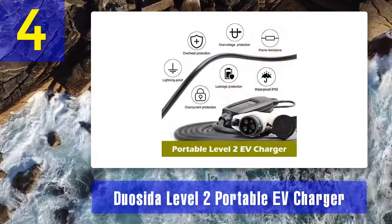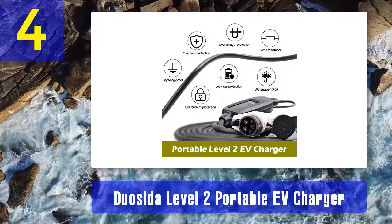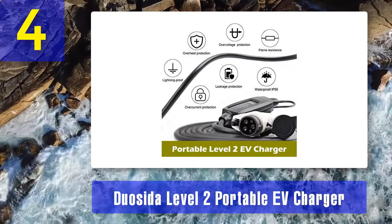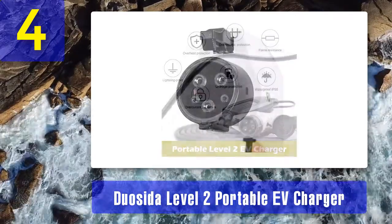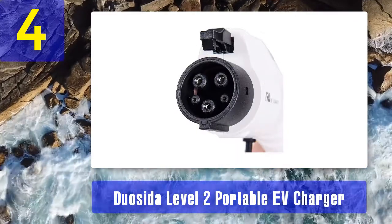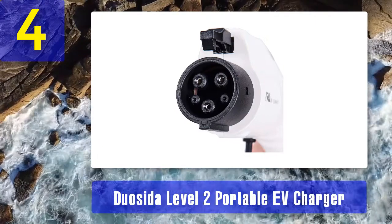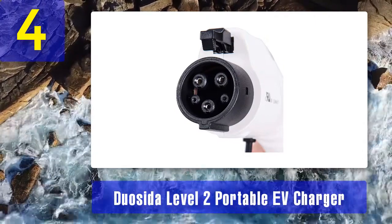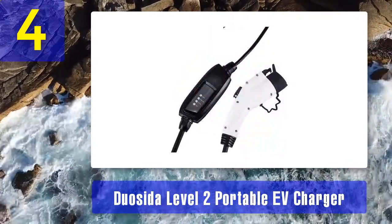It can also be used as a Level 1 charger when plugged into a 110-volt outlet using an adapter. The Duosida Level 2 portable charger is IP65 waterproof, lightning-proof, and flame-resistant, while offering over-voltage protection, over-current protection, overheat protection, and leakage protection. The charger uses the standard J1772 charging protocol and is UL listed, coming with a one-year warranty.